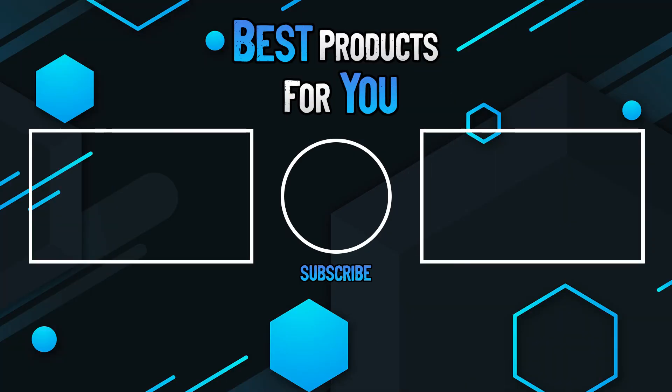And if you have any questions, please leave them in the comments below.